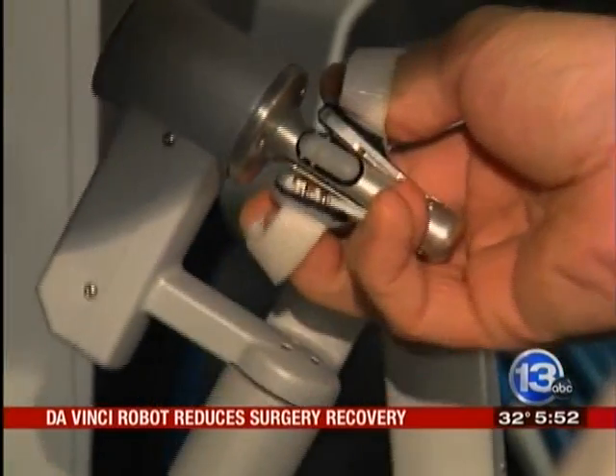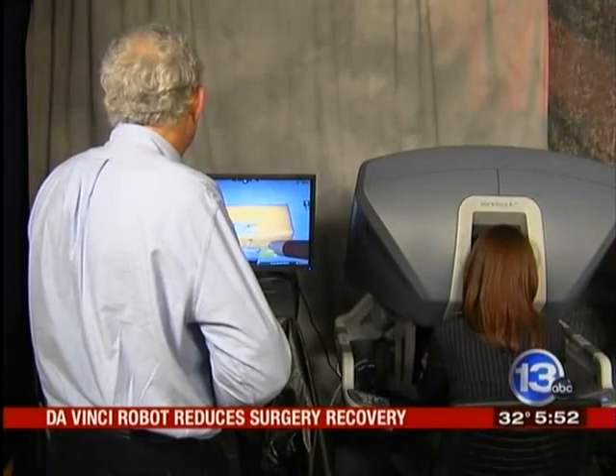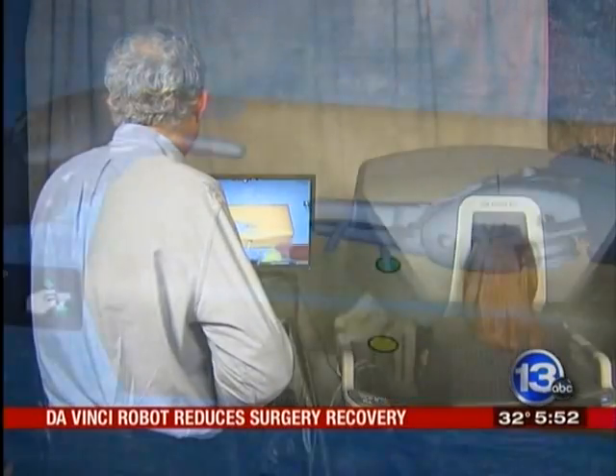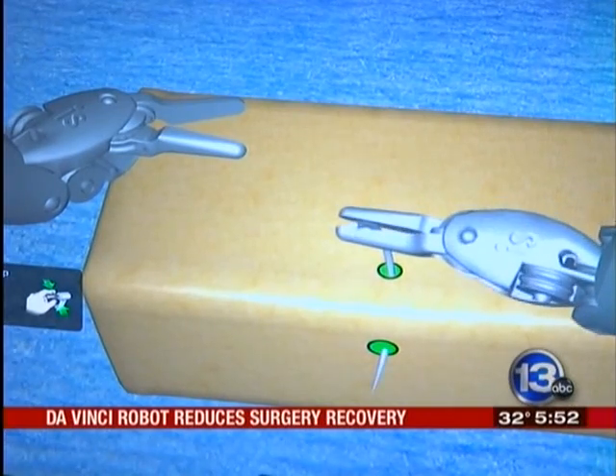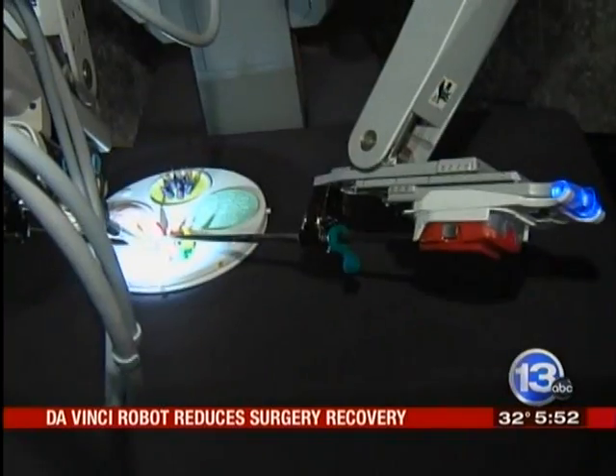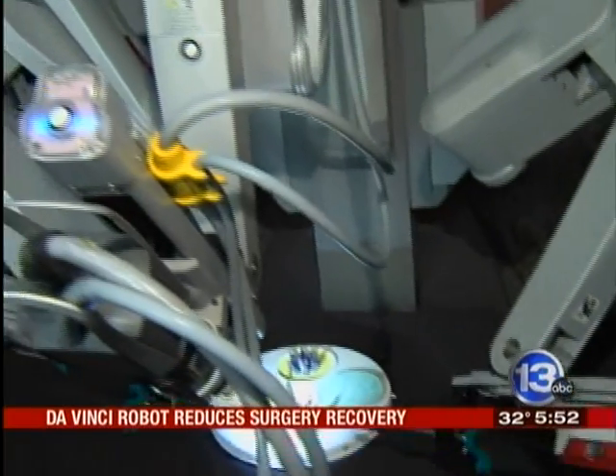This is the surgical simulator where doctors can practice different procedures like suturing without the patient. 'Now roll your hand — you're dead on. Perfect. That's a perfect.' What's amazing here is the range of motion that a surgeon has using the DaVinci.